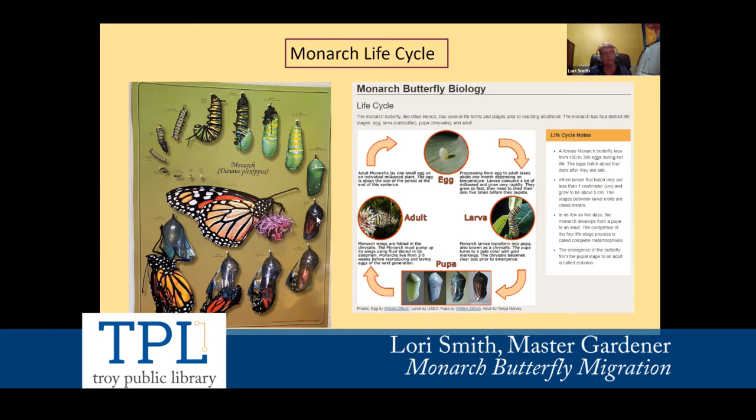The day before emergence, the green chrysalis turns black — you think it's dead, but you're actually seeing the body of the butterfly and the color of the wings. The chrysalis starts to shake and move as the butterfly tries to break out. It comes out head first, then its tail flops out, and you'll see it pumping fluid through its wings. It's been crunched up for about 8 to 10 days in the chrysalis. The full life cycle from egg to butterfly is about 25 to 30 days.